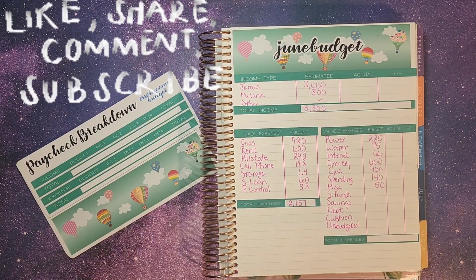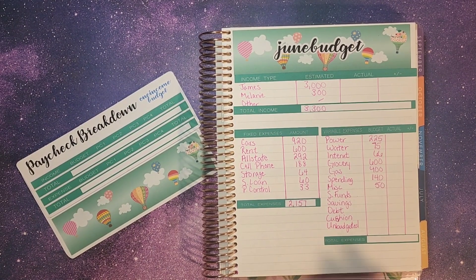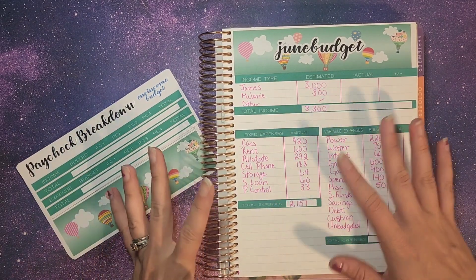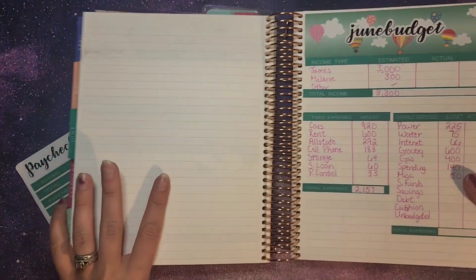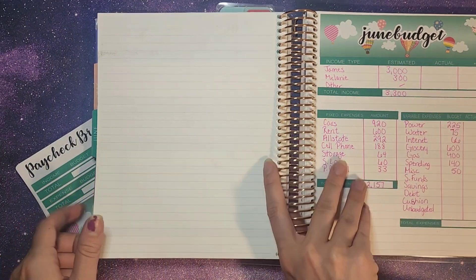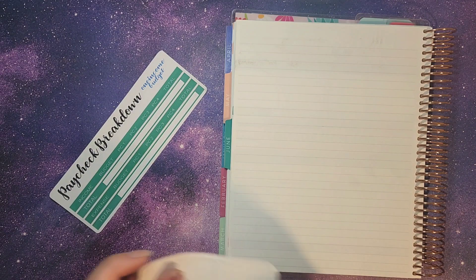Hey, everybody, and welcome back. We are doing our second part of our budget setup. We have already done most of it. We are going to be doing just our paycheck breakdown so I can go into the details on how we use this for our budget. We've already got our June budget set up, so we're going to use this side here and do our paycheck breakdown.